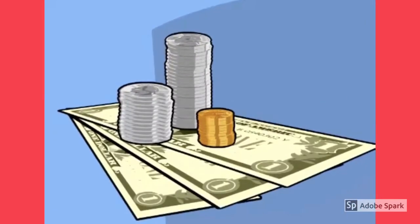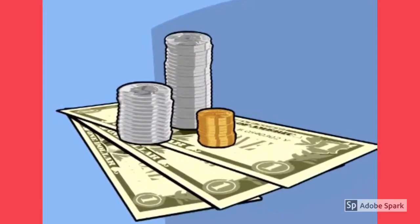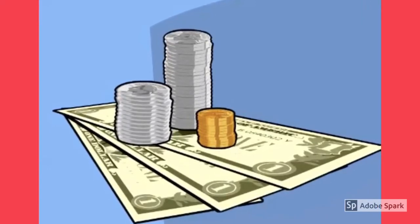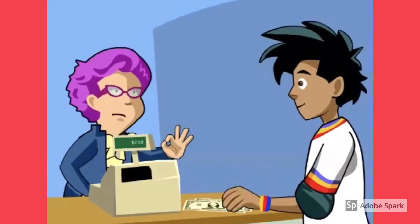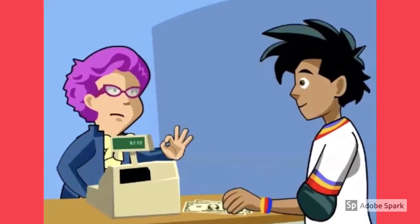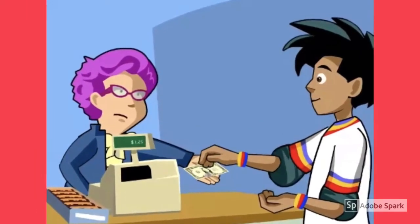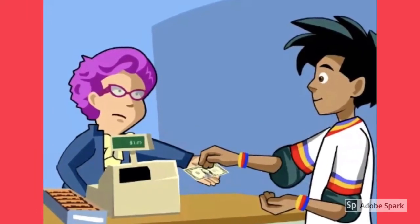Money. This is American money. There are three dollar bills and many coins. Cashier. The woman is a cashier. She takes the money from Ben. Buy. Ben is using the money to buy some snacks.